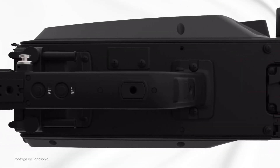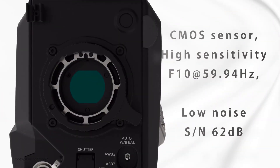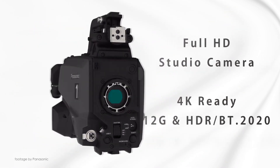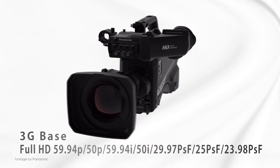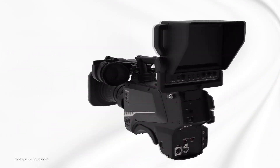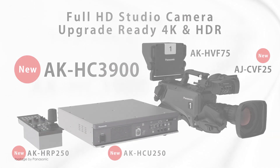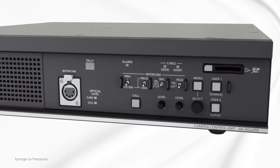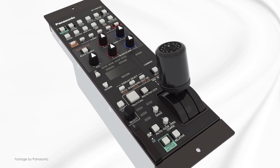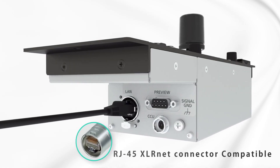Panasonic recently unveiled their latest AK-HC3900 HDR Studio camera with an upgrade path to native 4K 50 and 60p acquisition. The HC3900 represents a cost-effective HDR solution for broadcast with support for all common HD formats and the ability to be easily upgraded for 4K broadcast applications. Combined with high sensitivity and low noise, the new studio camera also benefits from an intuitive CCU as well as the ability to simultaneously output SDR and HDR signal.